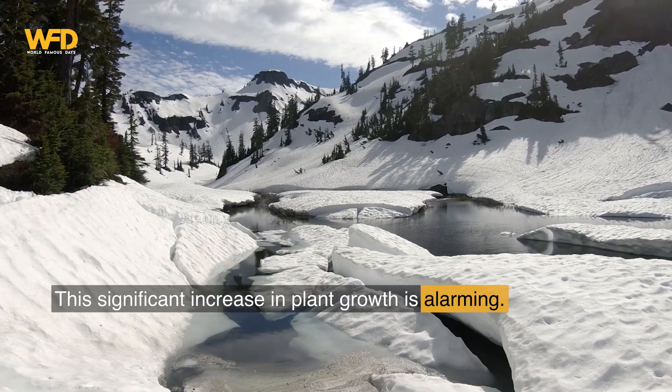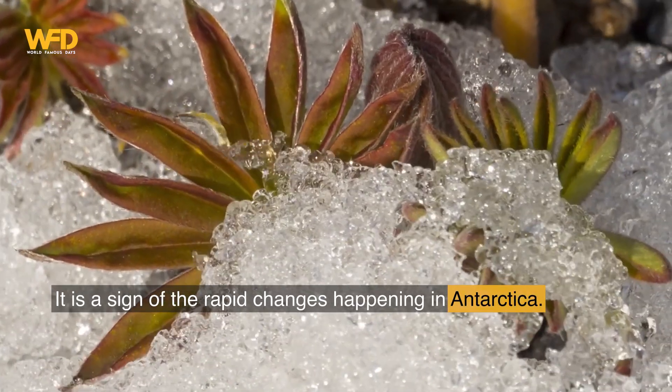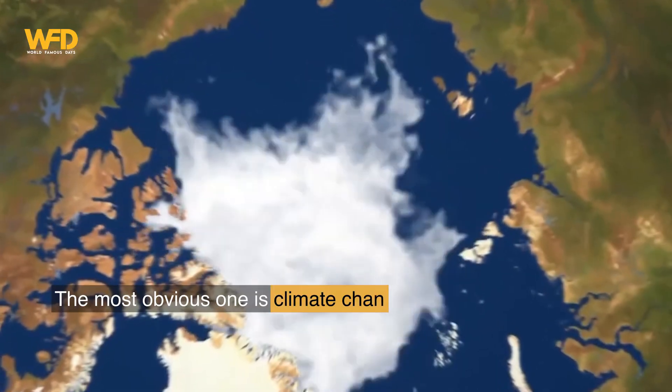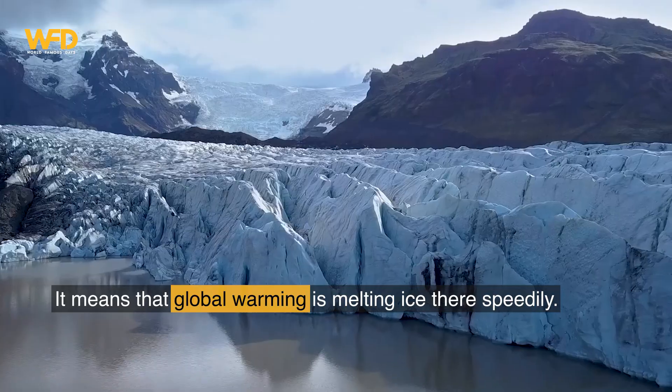This significant increase in plant growth is alarming. It is a sign of the rapid changes happening in Antarctica. There are several possible reasons for this faster and wider growth, and the most obvious one is climate change.